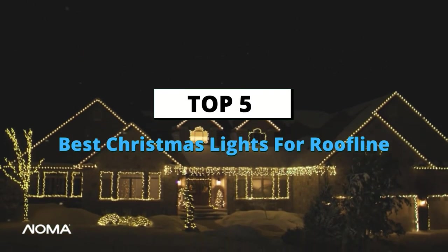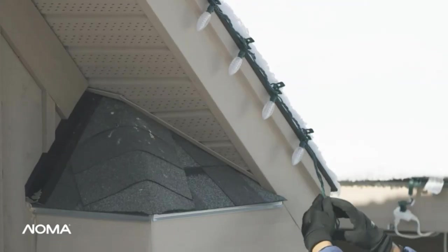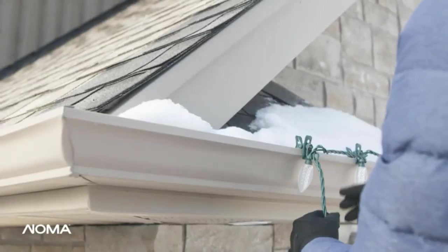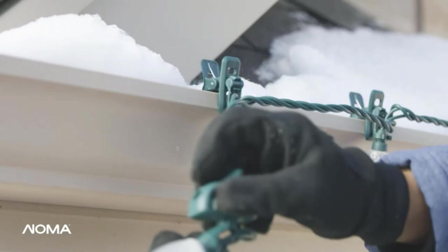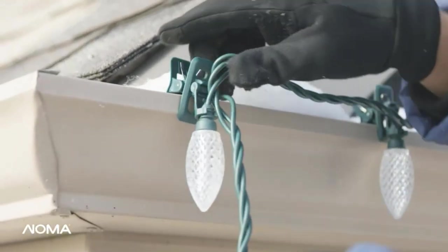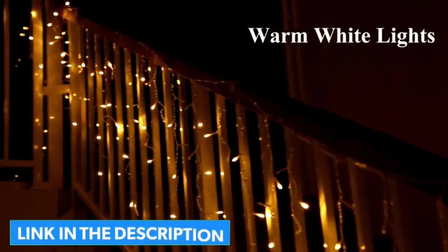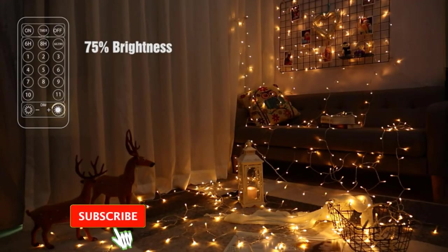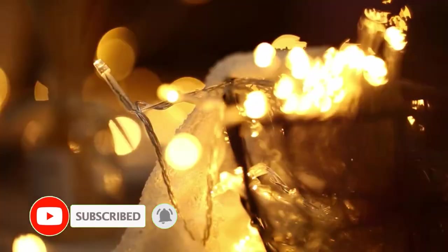What's up guys, today's video is on the top 5 best Christmas lights for rooflines available on the market. Through extensive research and testing, I've put together a list of options that'll meet the needs of different types of buyers, so whether it's price, performance, or particular use, we've got you covered. For more information on the products, I've included links in the description box below which are updated for the best prices. Like the video, comment, and remember to subscribe. Now let's get started with the top 5 picks.